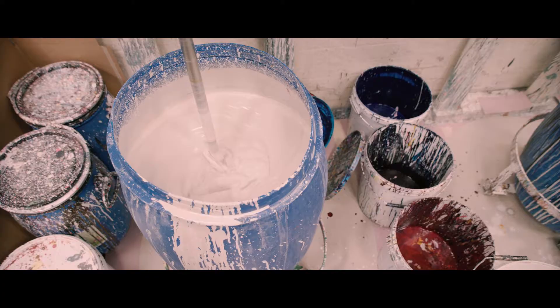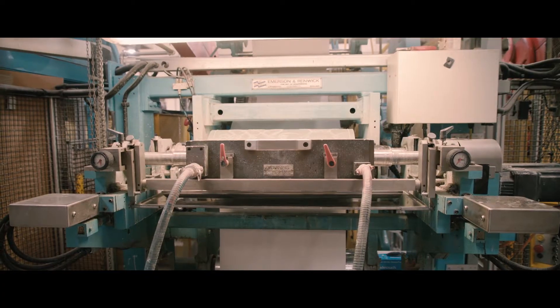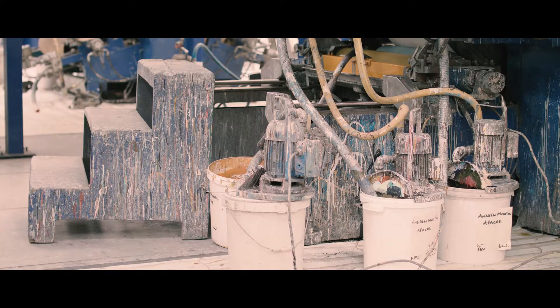Coming into the factory every day has been really inspiring. It's a completely different environment to one that I'm used to. A lot of the inspiration has come from the people that are here — it feels like a family in the factory.